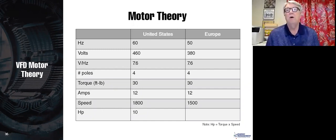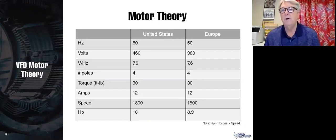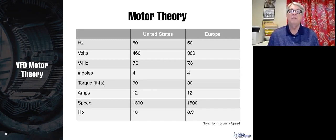What is the horsepower? Horsepower equals torque times speed. The torque is the same, but the speed is 5/6ths, so the horsepower is 8.3. What is the difference between the US and European versions of this motor? The answer is the nameplate. Two identical motors can come off the same production line and simply receive different nameplates — one shipped to the US, one to Europe.